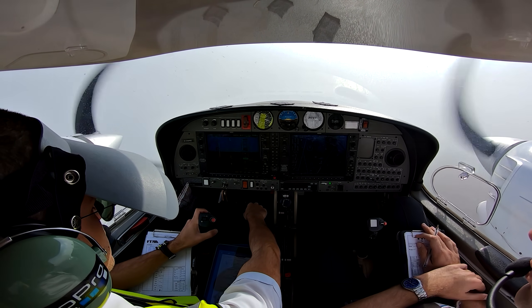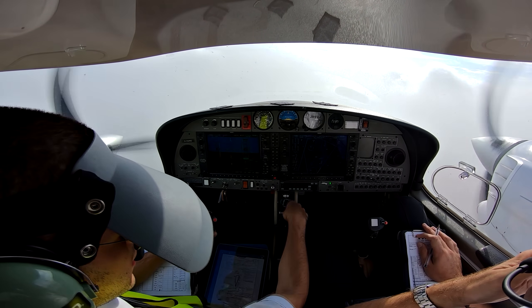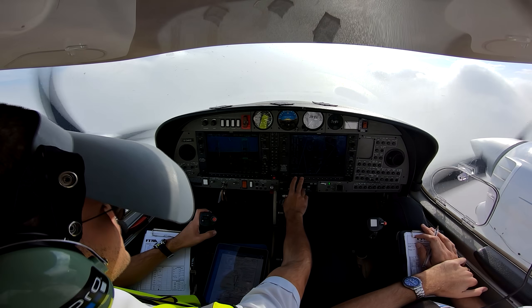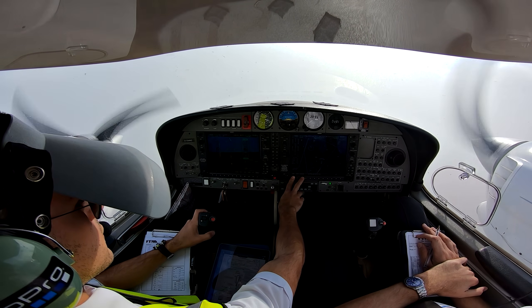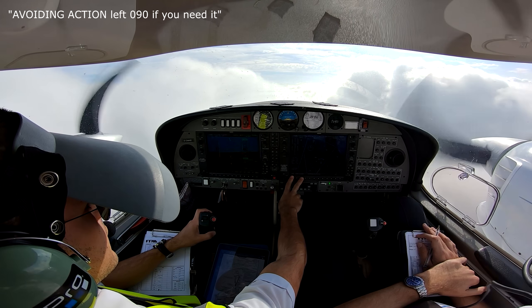Sound 52, signal, hold Sound 52 — roger, reduce traffic information while you operate in the hold. Engine screen. Sound 52 and NMD — that traffic right 2 o'clock, 1 mile, same level. Roger. Gulf NMD, avoiding action — left 090 if you need it.